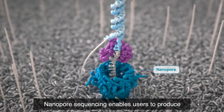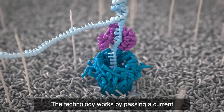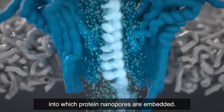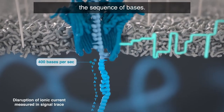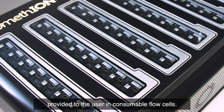Nanopore sequencing enables users to produce ultra-long DNA or RNA reads in real time. The technology works by passing a current across electrically resistant membranes, into which protein nanopores are embedded. As DNA or RNA move through the nanopores, they cause disruption in the current, which can be analyzed to determine the sequence of bases. The nanopores are packed into high-density sensor arrays provided to the user in consumable flow cells.